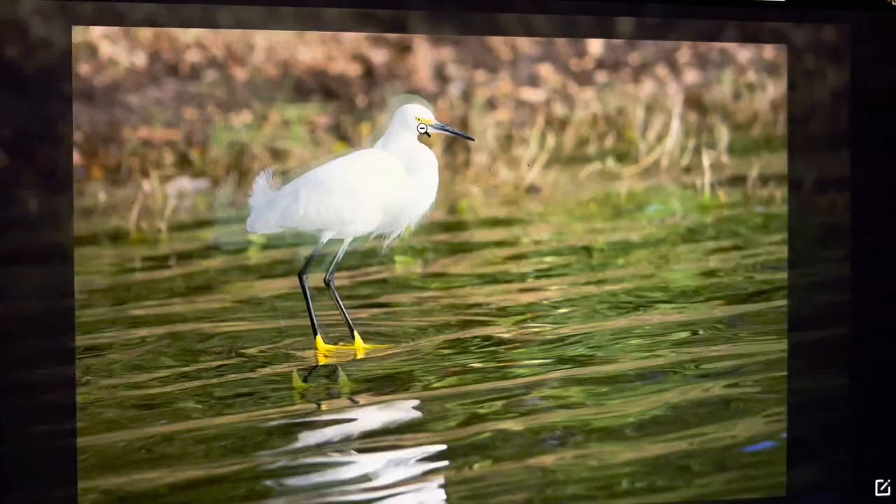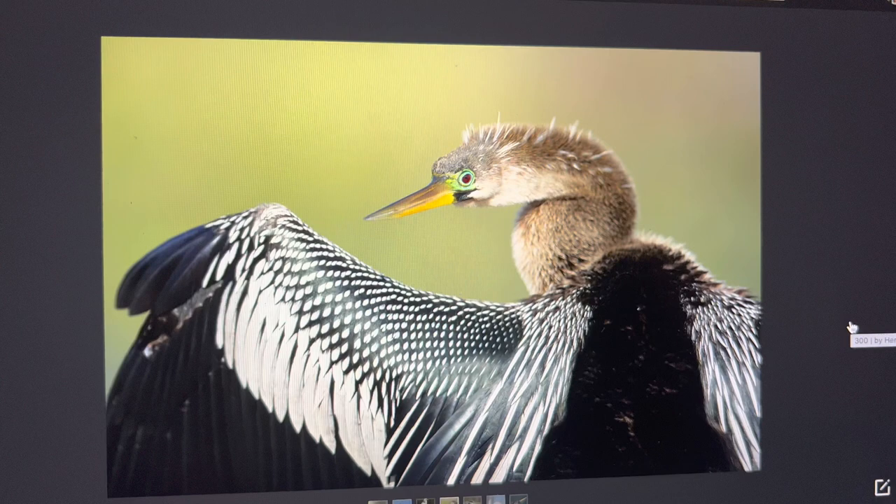This photograph of an anhinga female was taken in the Everglades in 2019 with a Nikon D5. This photograph was cropped about 5 to 10 percent, and that's what makes the difference in terms of switching from the D5 to the D850 — I can crop much more for wildlife photographs.